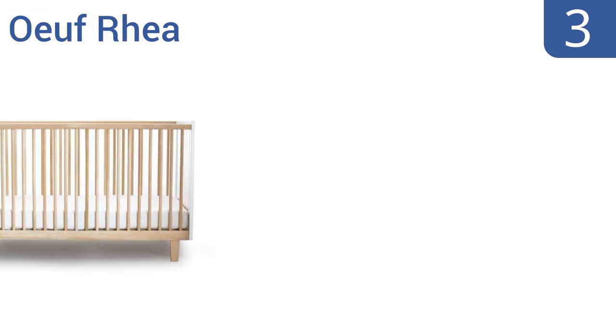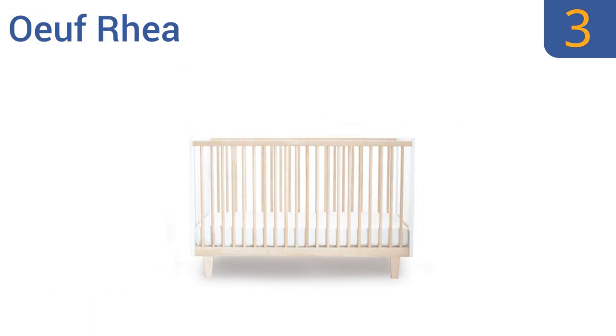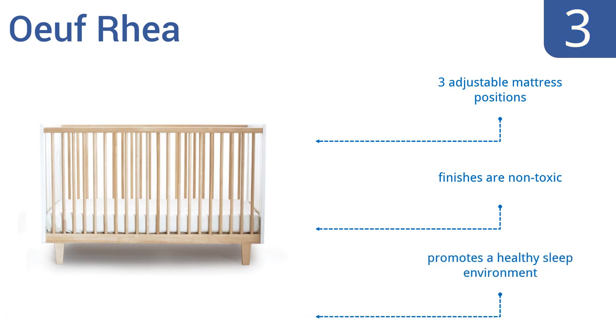Nearing the top of our list at number 3, the Earth Rear is sustainably produced in Europe from solid birch and Baltic birch plywood, so you can sleep comfortably along with your child, knowing you're preserving the environment for your child's generation. It features three adjustable mattress positions and non-toxic finishes, and promotes a healthy sleep environment.